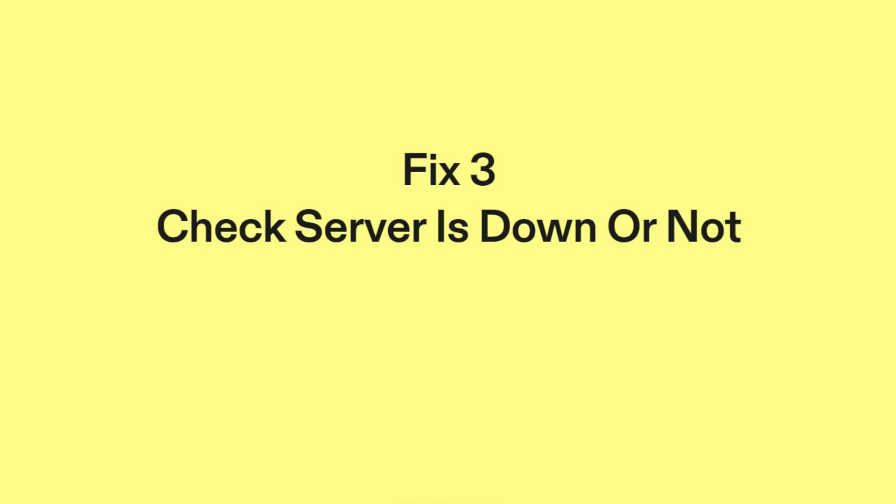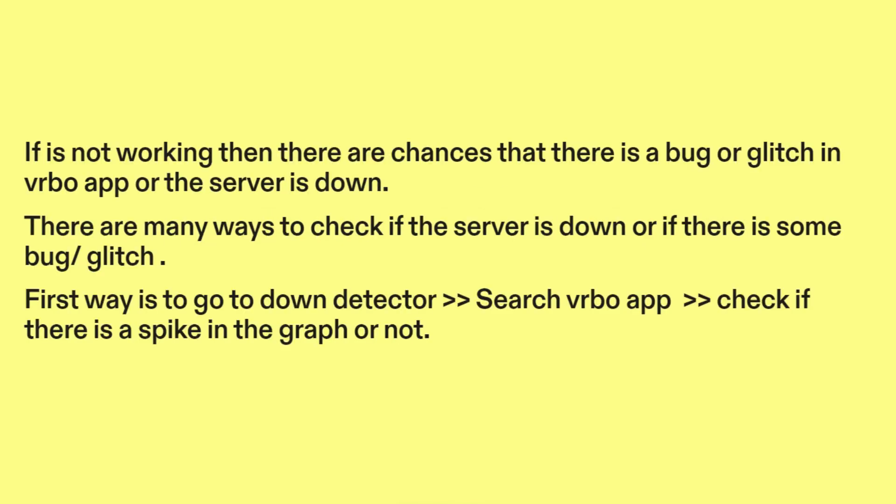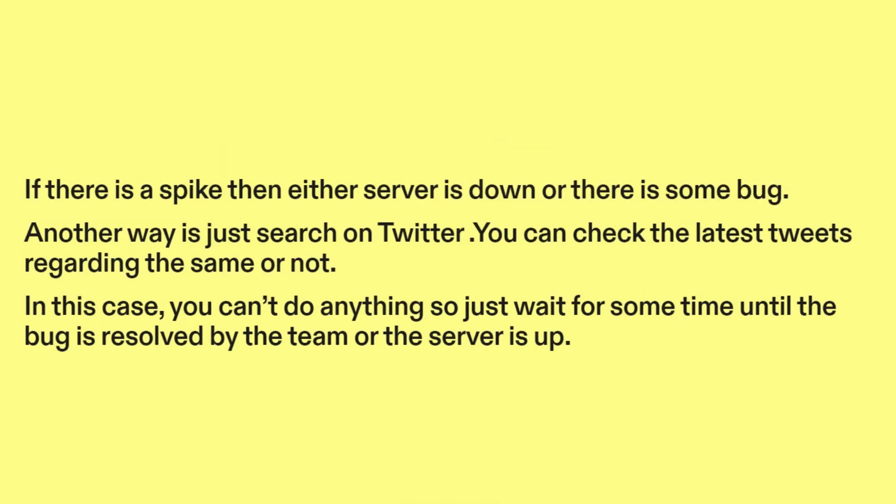Fix three: check if the server is down or not. If it's not working, then there are chances that there is a bug or glitch in the Vrbo app, or the server is down. There are many ways to check if the server is down or if there is some bug or glitch. First, go to Downdetector, search Vrbo app, and then check if there is a spike in the graph. If there is a spike, then either the server is down or there is some bug.